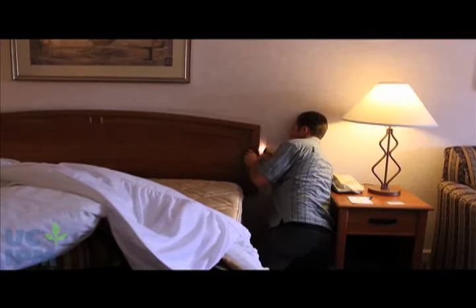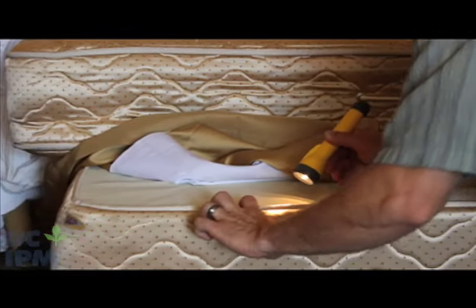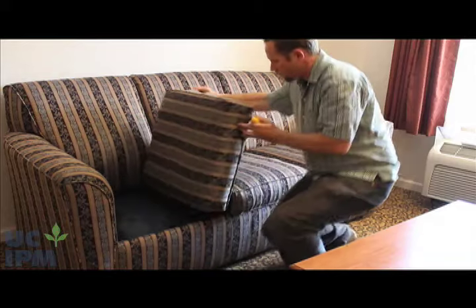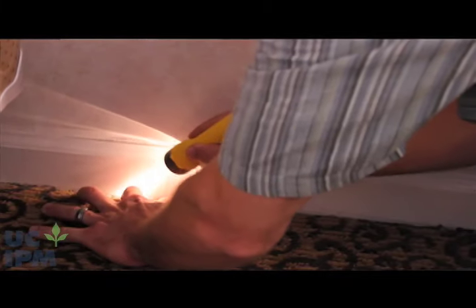Look behind the headboard and on the bed frame — you may need to dismantle the bed. If you find no evidence of bed bugs in these areas, chances are you don't have an infestation. However, also thoroughly check other upholstered furniture in your home, and wood cabinets, baseboards, wall hangings, and other hiding places within about 6 feet of the bed.